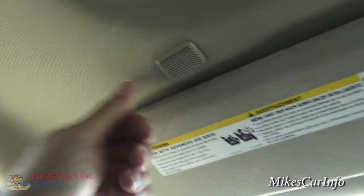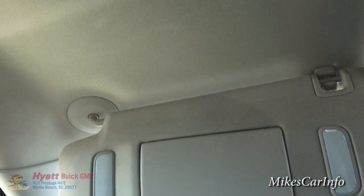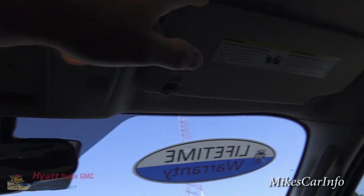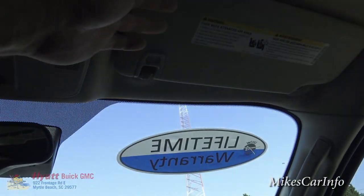The microphone for the Bluetooth system is located in the overhead console — that's where you actually talk into, and it picks up your voice while you're talking. There's also the visor mirror with lights, and the same setup on the other side.